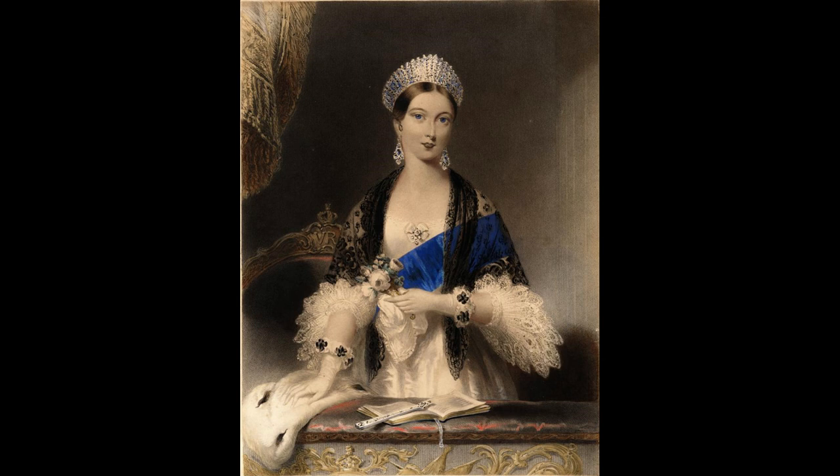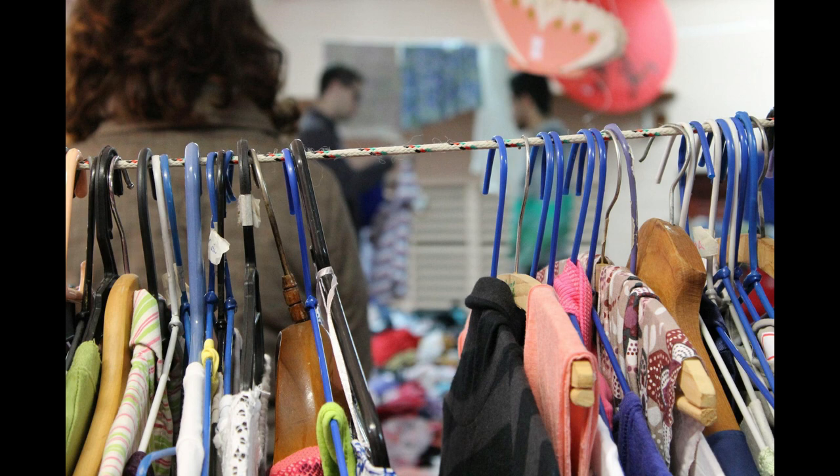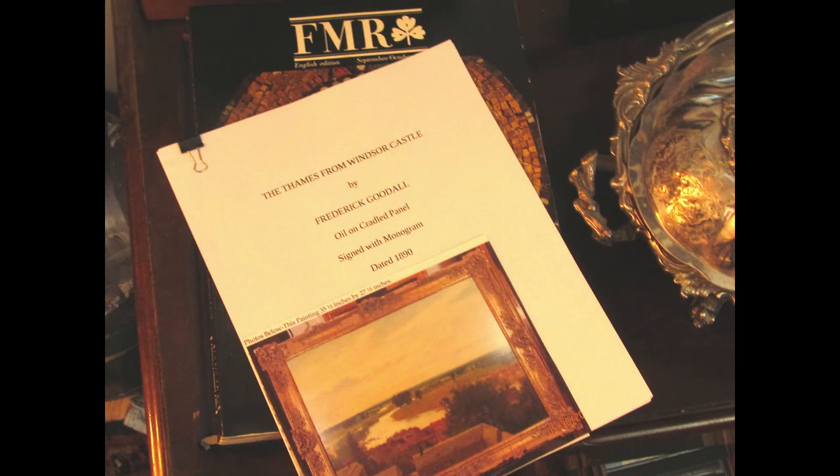But that wasn't always the case. Forty years ago, this painting was unknown and in a rummage sale. How we got from that rummage sale to all this information is an interesting story.